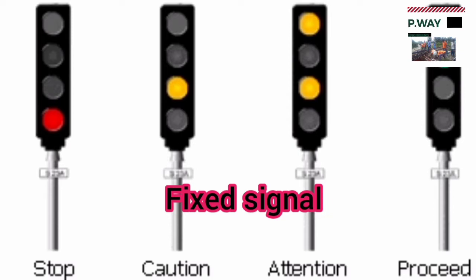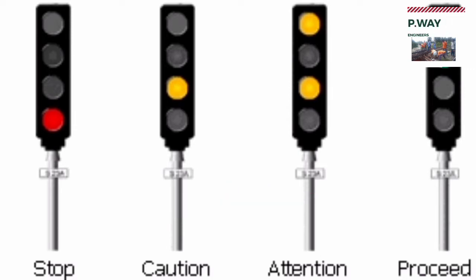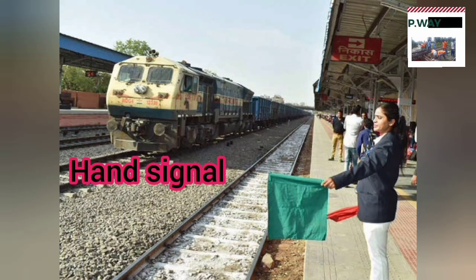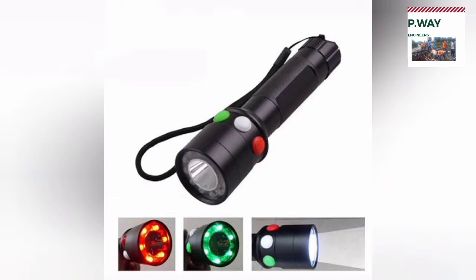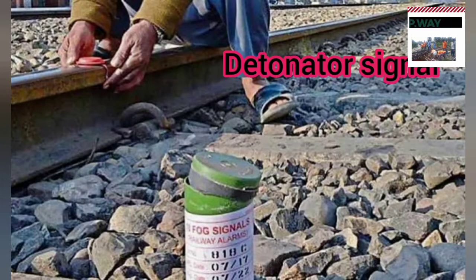A fixed signal is a signal of fixed location indicating a condition affecting the movement of the train, and includes a semaphore arm, disc, or fixed light. Green and red flags are used to control the movement of the train during the day, and a circular torch is used to control train movement at night.